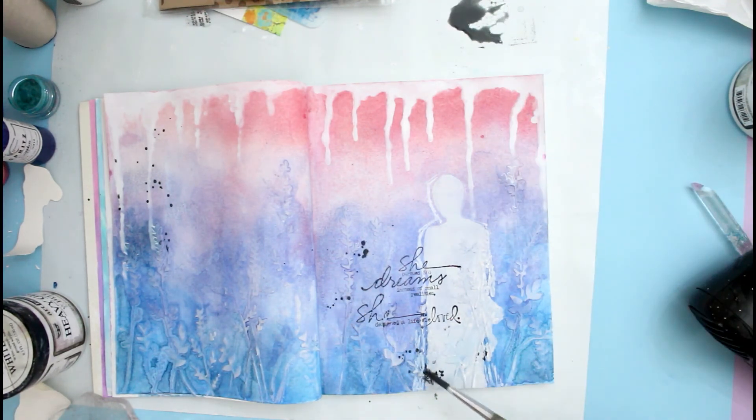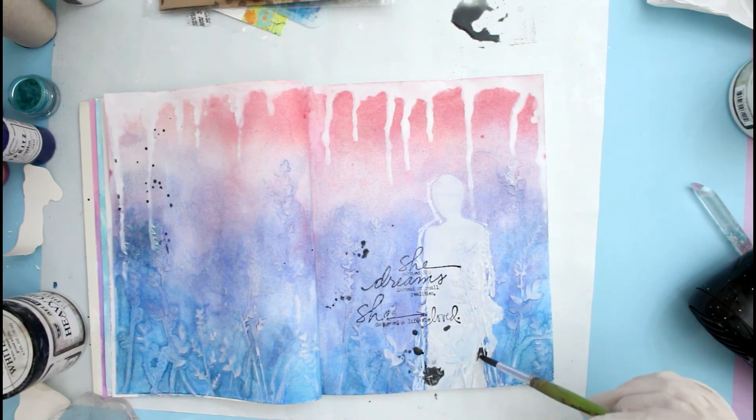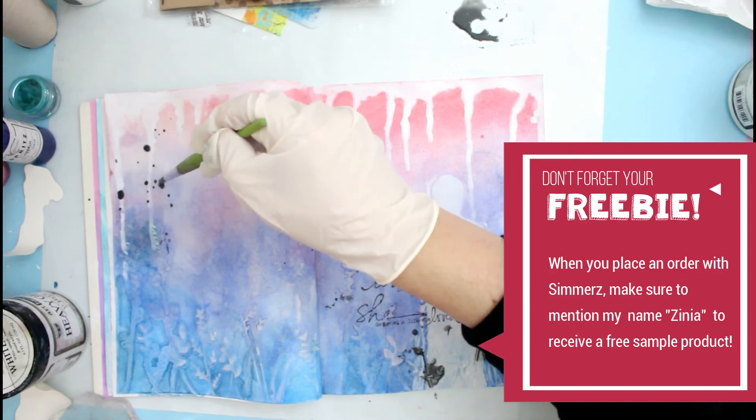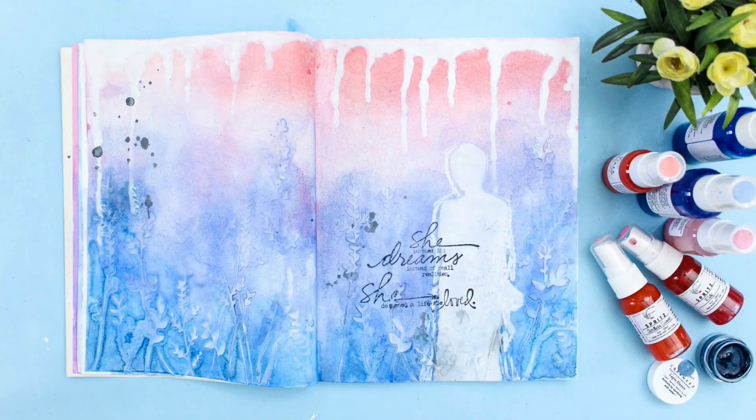And that is basically all — that's how I finished my page. You can find more photos and details on the Shimmerz blog; the link is in the description box below along with all the products I used. If you're planning on placing an order with Shimmerz, don't forget to mention my name Xenia so you can get an extra little freebie with your order. If you have any questions, let me know — I'm always very happy to help. I really hope you enjoyed this process and got inspired to create something fun with your Shimmerz mists. Thank you so much for stopping by and I will see you again very soon. Bye!